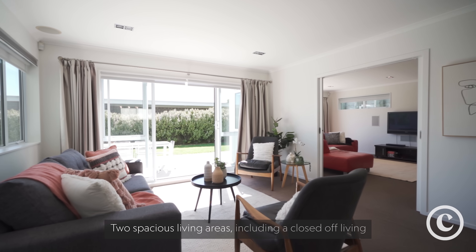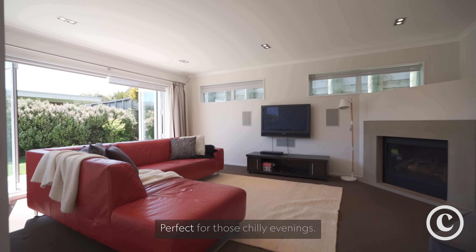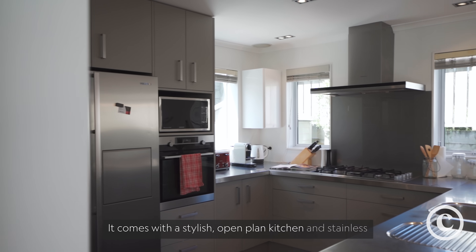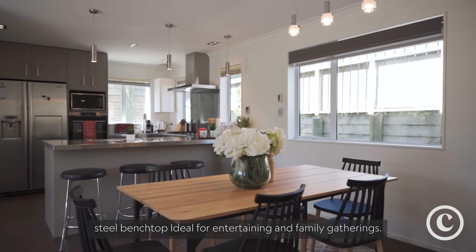Two spacious living areas including a closed-off living room with a cozy guest heater, perfect for those chilly evenings. It comes with a stylish open plan kitchen and stainless steel benchtop, ideal for entertaining and family gatherings.